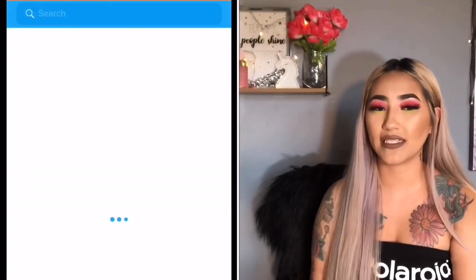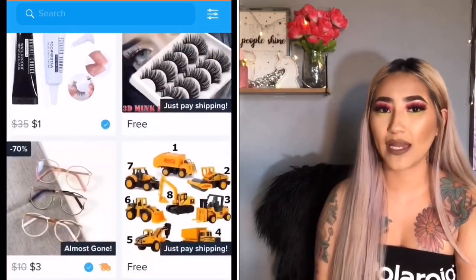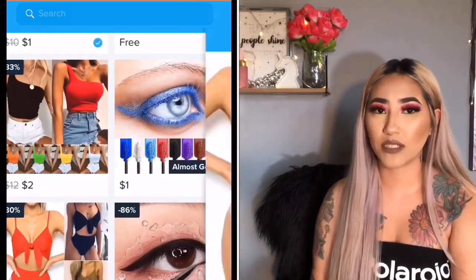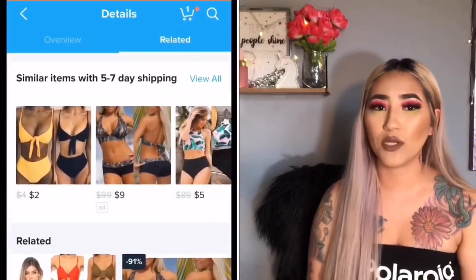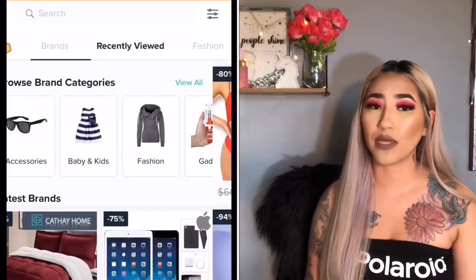Hey guys, welcome back to my channel. In today's video we're going to be doing another Wish review on some wigs I've purchased. If you don't know what Wish is, it is a shopping app you download to your phone. Wish is known for having really inexpensive items that are just too good to be true, so you're really taking your chances. Sometimes the shipping can take up to a month, sometimes longer, and once your items finally arrive you'll see what you received — sometimes you don't get what you buy and sometimes you do.